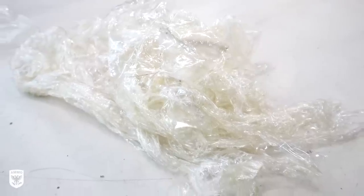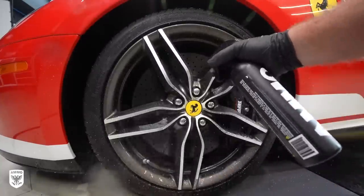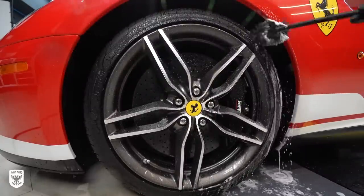Next we cleaned the wheels, which are carbon ceramics. They tend to not really give off an immense amount of brake dust, so it wasn't necessary to lift the car or remove the wheels, and the customer asked us not to do either of those.